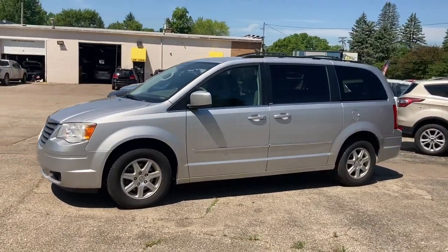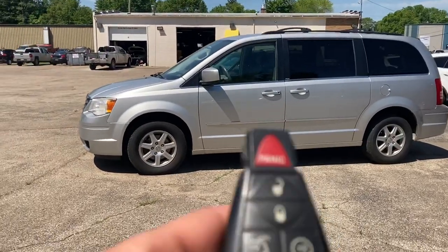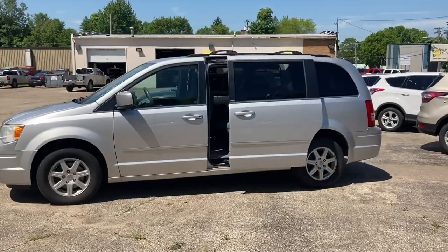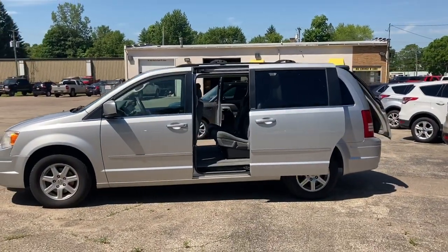Very, very clean vehicle — inside and out. Super clean. Low mileage for the year; it's got 144,000 miles. I had the same van and mine had 255,000, so I know these go a quarter million miles.